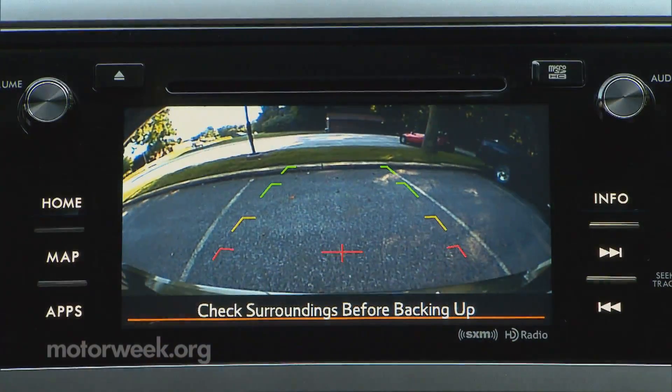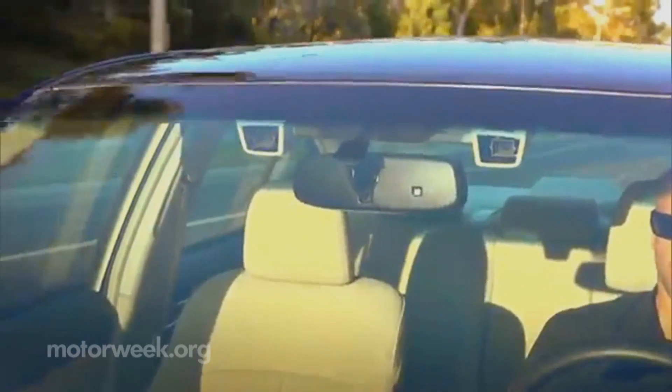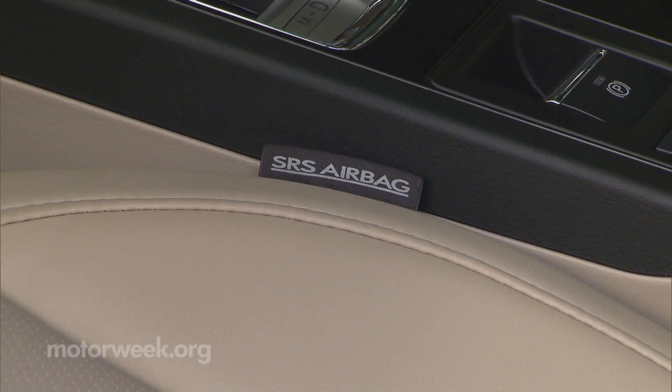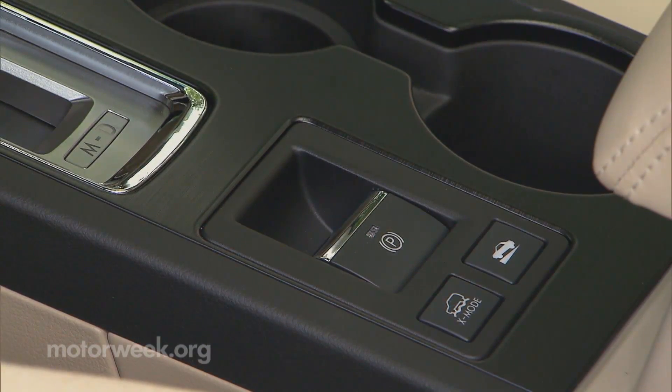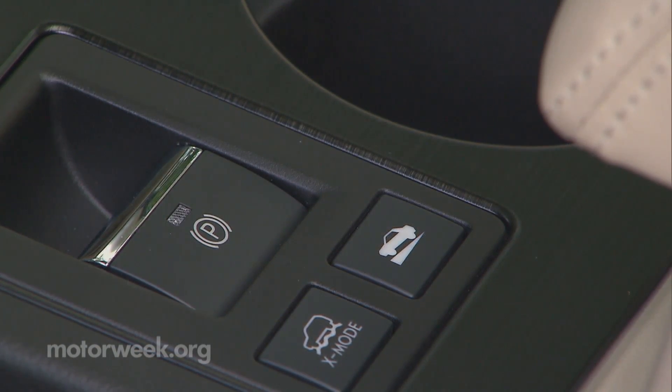New safety features include a standard rearview camera, the latest version of EyeSight, Subaru's rear vehicle detection system, and front seat cushion airbags. An electric parking brake is carry-over; new is hill holder and incline start assist.